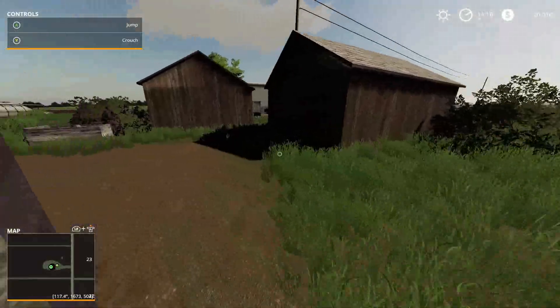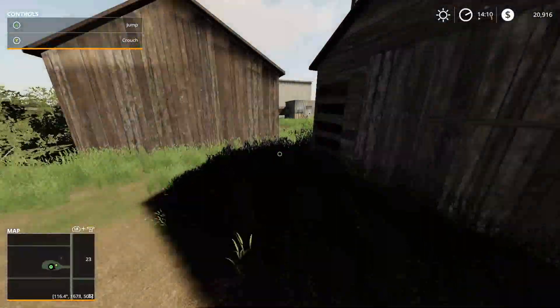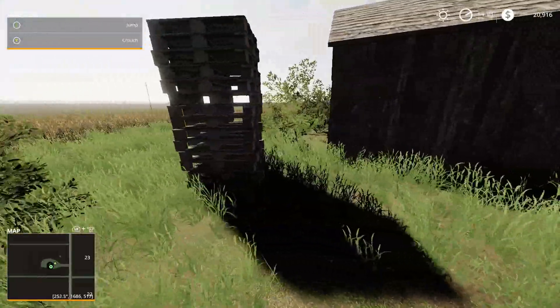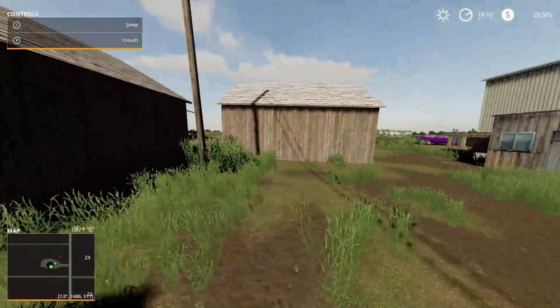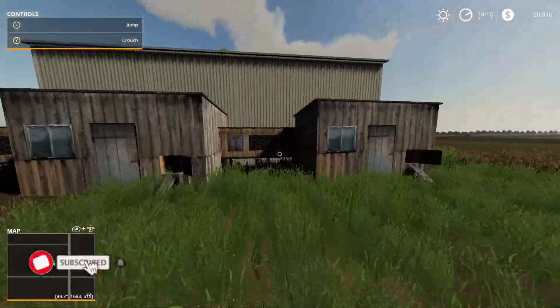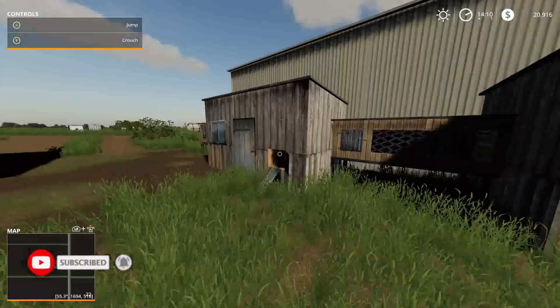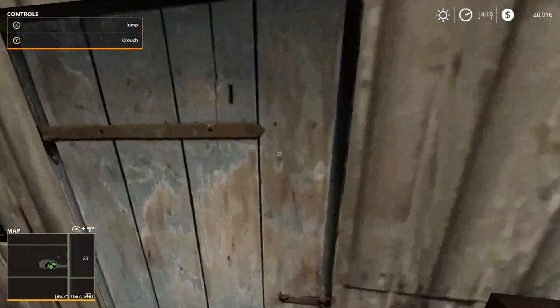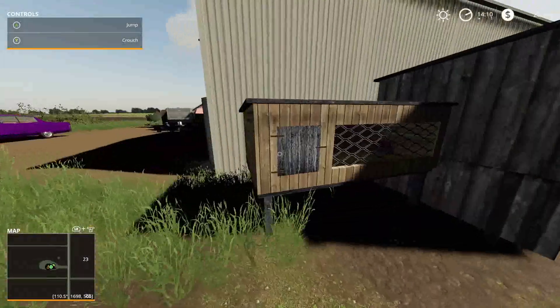There's lots of broken equipment. Doesn't look like a very corporation-run operation here — it's kind of basic. Some basic rundown barns, a couple of empty garages, got some empty chicken coops here. Doesn't look like there's anything in there. The doors are nailed shut.